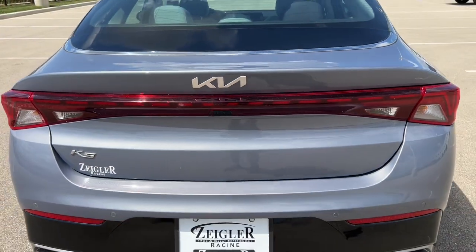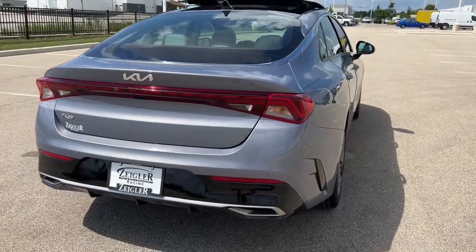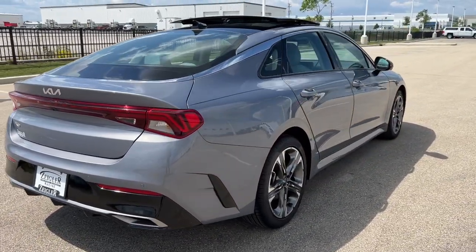Very nice car, guys. Really low miles. If you like what you see, come on down today to Ziegler Honda of Racine.